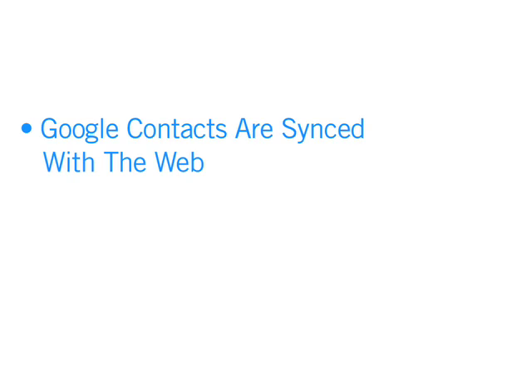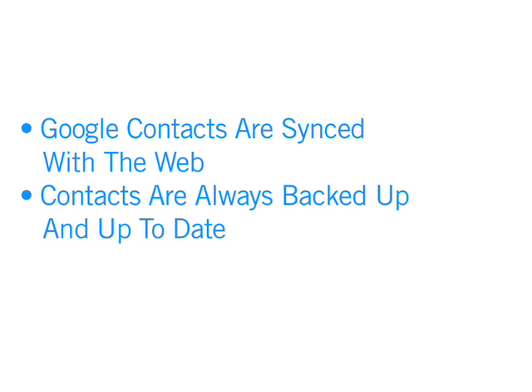The contacts on your phone automatically sync with your Google account. This means that your Google contacts on Android are backed up and up to date, so you don't have to worry about losing them ever again. Even if you lose or break your phone, they are all safe and secure on the web, so you never have to chase people down for their phone numbers. And we all know how annoying that can be.